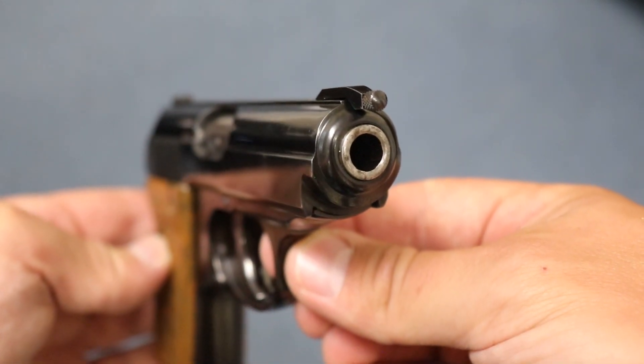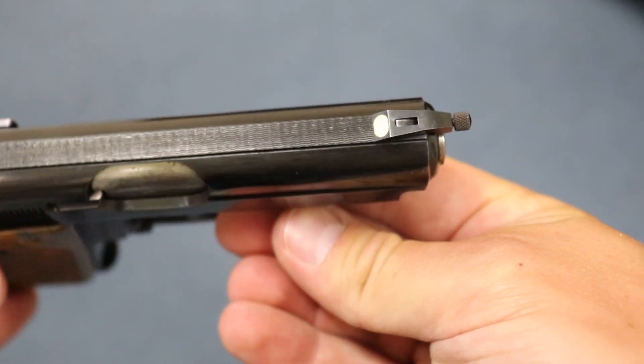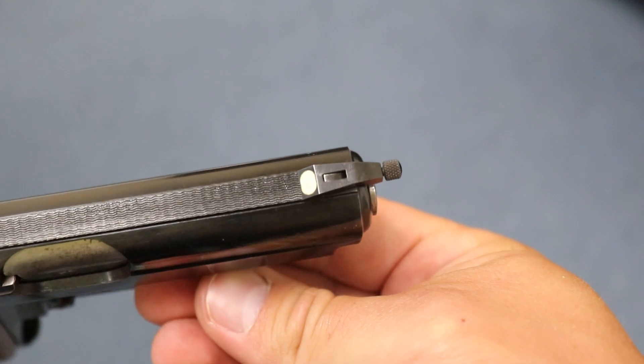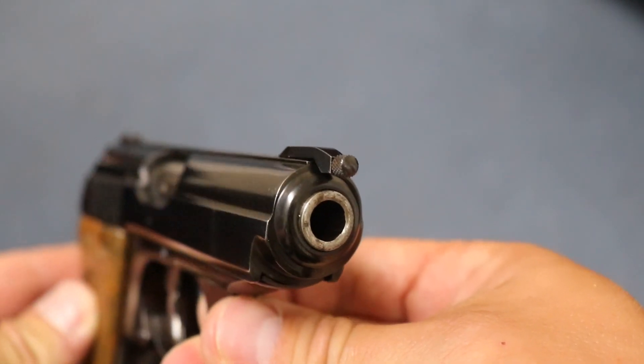But the one thing that's unusual — very rare — about this gun is the radium night sight. You rarely see the radium night sight, so they didn't make that many, and yet from the very beginning, the PPK has this modification.